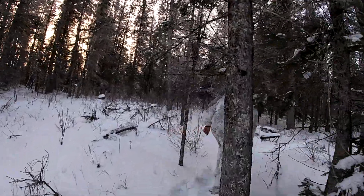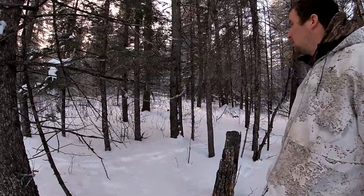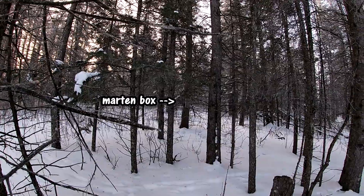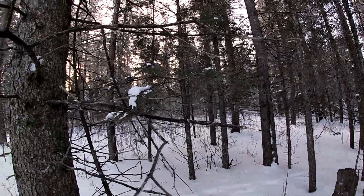Heading down to check the first marten box here right away. Nothing on the first one — that one's still set. What's that, a squirrel track? Sometimes we didn't even get a squirrel.